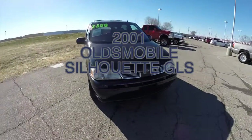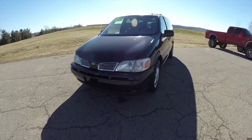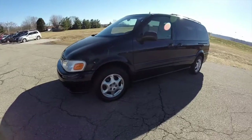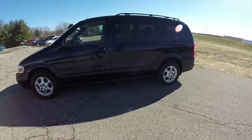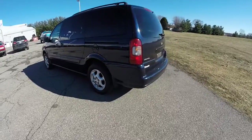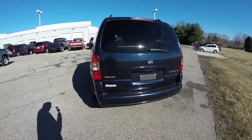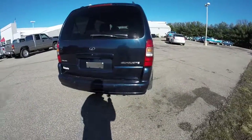Hello everyone. Today we're going to take a quick walk around look at this very nicely equipped and well taken care of 2001 Oldsmobile Silhouette GLS. This Oldsmobile is in Indigo Clear Coat Metallic. It has the beige nuance perforated leather interior. It is powered by a 3.4 liter 3400 series V6 with a 4-speed automatic transmission.